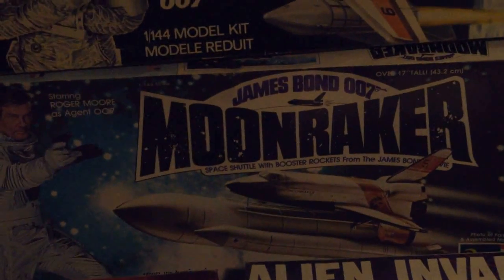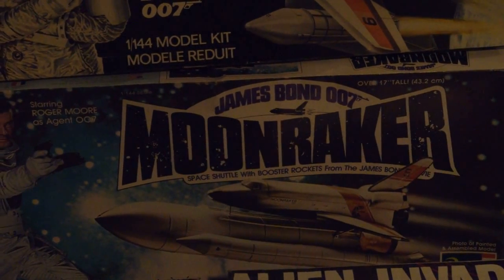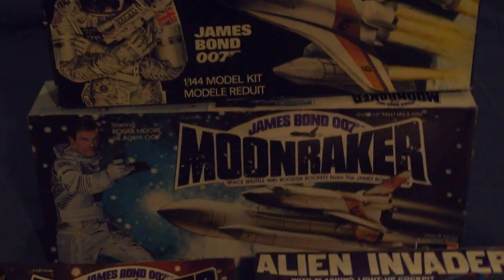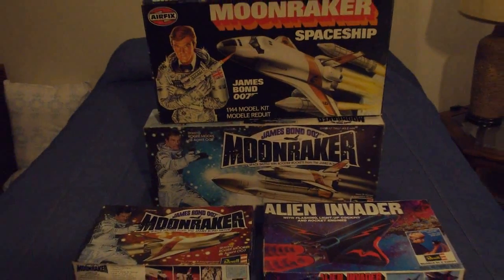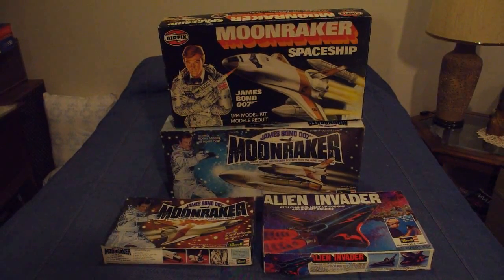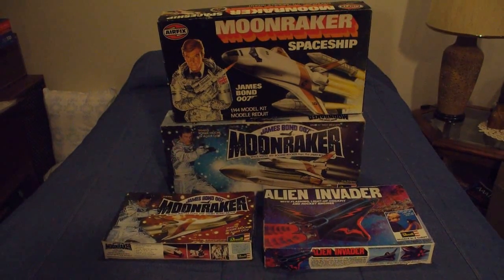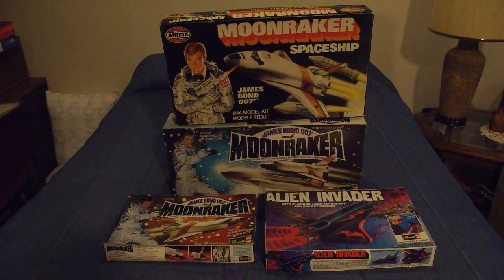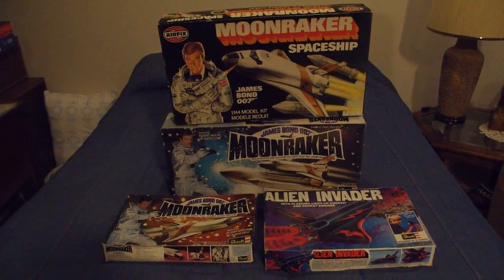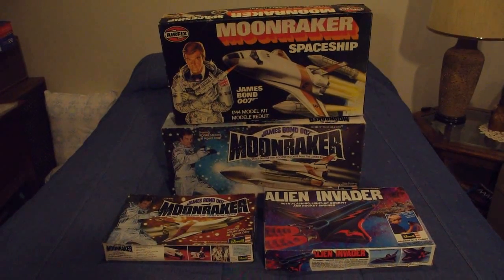If you look closely, you'll note that the Revell kit was done as Moonraker 5, while the Airfix kit above was done as Moonraker 6. So technically one could say they didn't do exactly the same space shuttle, except for all intents and purposes they are the same space shuttle. The Revell kits were available on the North American market and in some other markets internationally, whereas the Airfix kit was available in England and also in Canada.